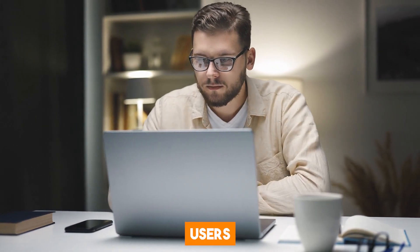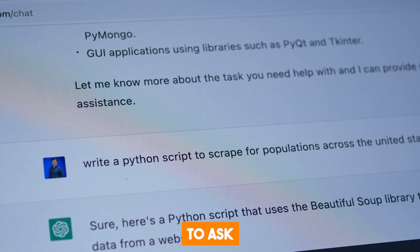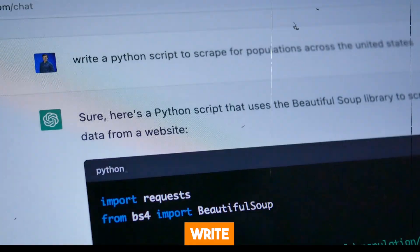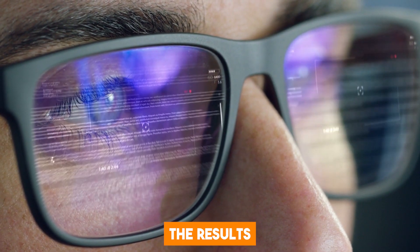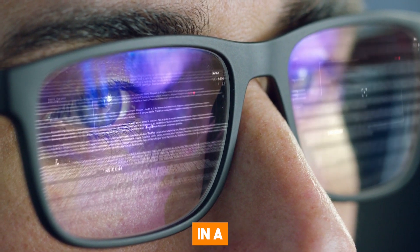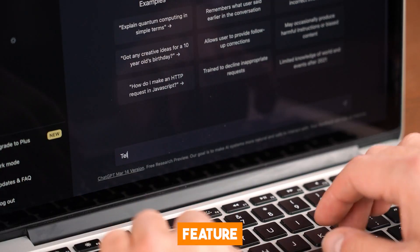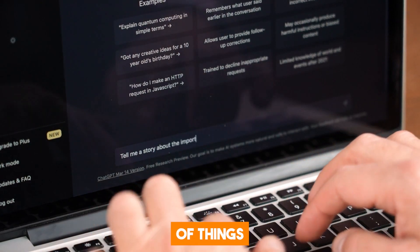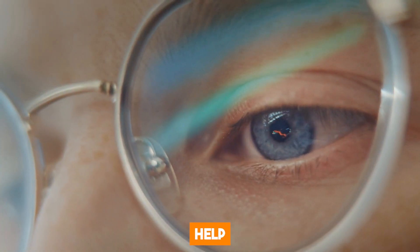OpenAI designed these prompts to give users an idea of how to ask their own questions. Most people find it a bit difficult to write very good prompts to get the results they desire, especially when they want the chatbot to respond in a certain way. The prompt examples feature makes it a whole lot easier for newbies to get a hang of things without asking for help from anyone.